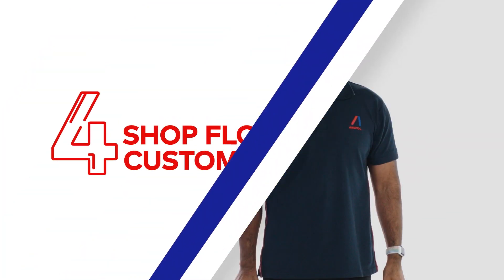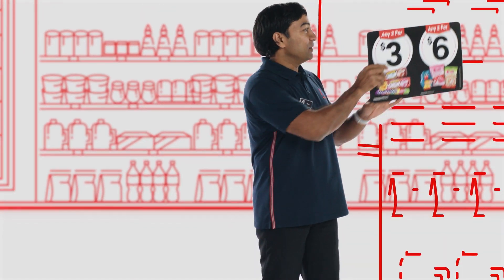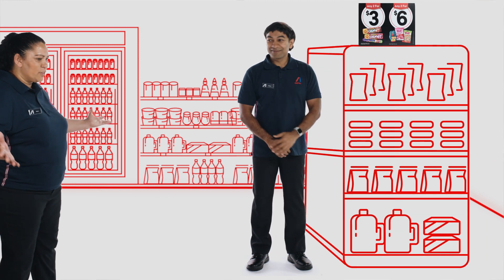Shop floor customer path. Customers want to see what we have on offer, where to pay for it and how to do it safely. The shop floor is looking great Monty.